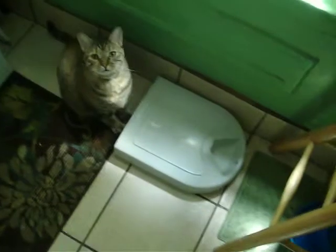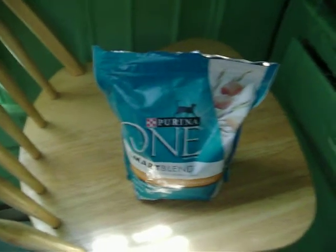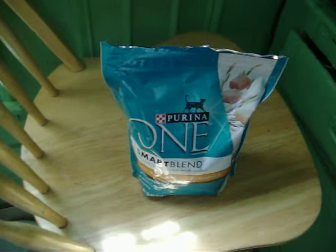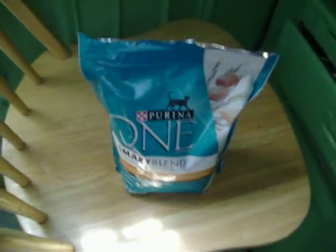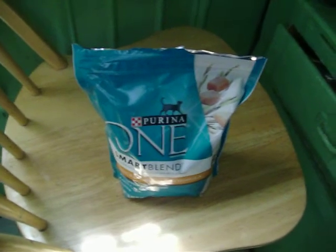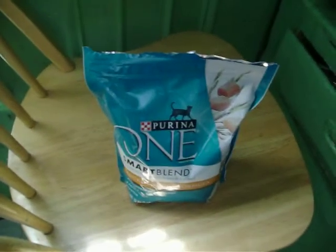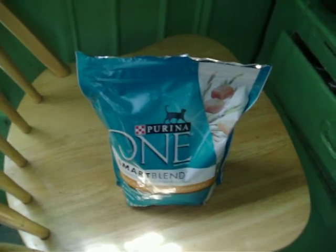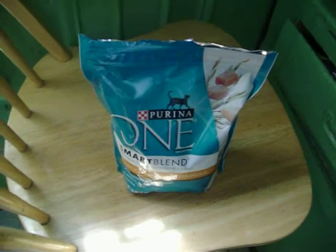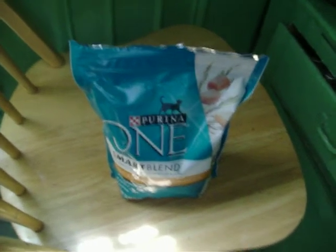Mia right now is ready to eat. I'm about to give her some of this Purina 1, but I also use Blue brand Cat Food. I also use Natural Balance, and there are other foods that I use, but mainly those three because she likes them — number one — they're good for her, and on top of that, they all contain meat: chicken, beef, whatever it may be, as the first ingredient.